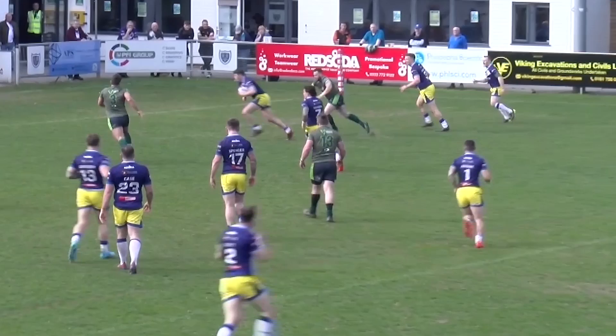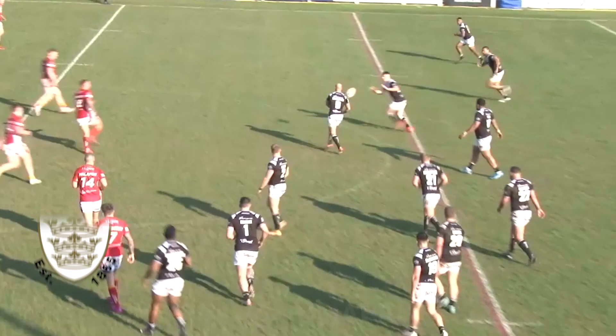Mike Butt is there to collect — it's like pass the parcel now. Nice kick from Nick Gregson here and surely this is it. Rodri Lloyd collects well and finally Swinton cross over.